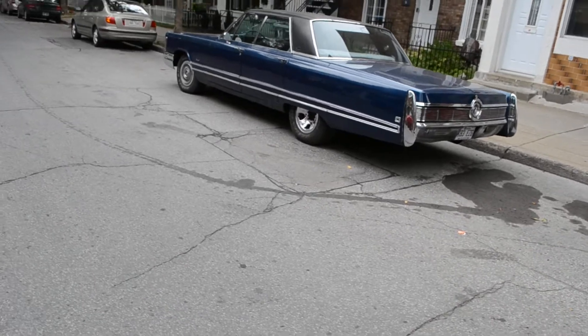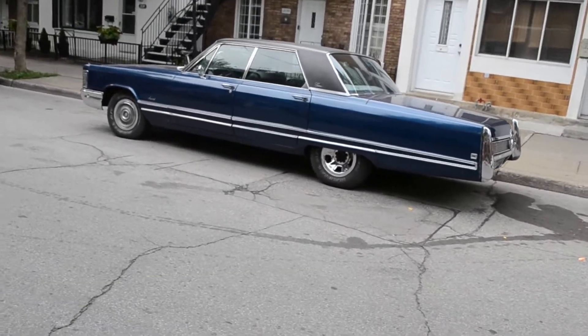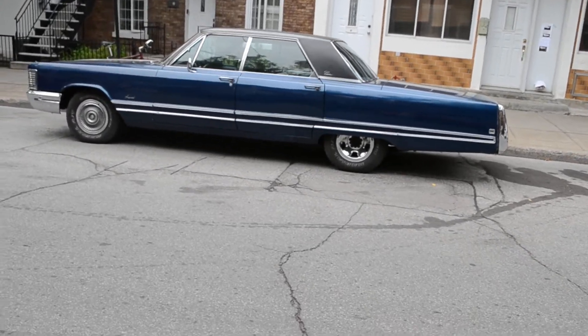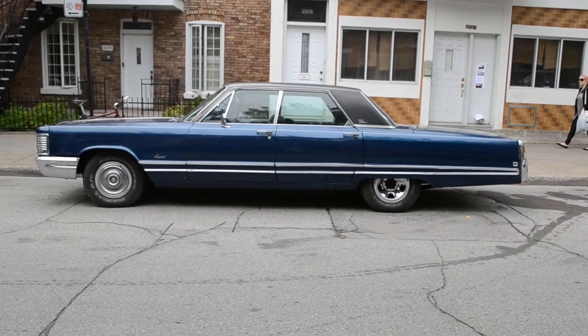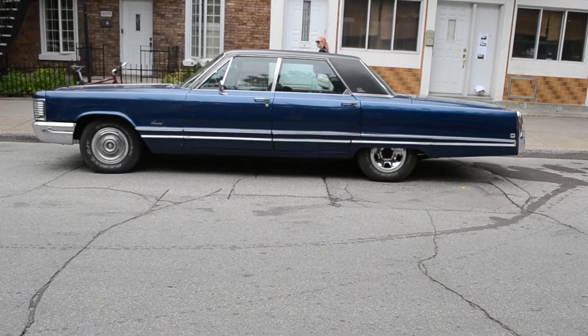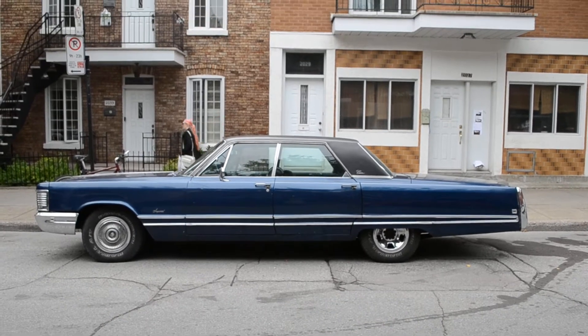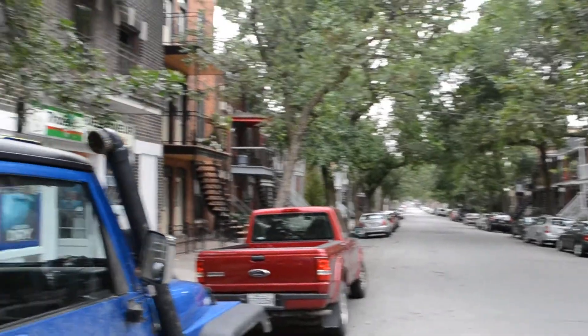Look at that beautiful design. I think this was post-Virgil Exner years. This is why I moved down here — this is exactly why. I see old cars down here on a regular basis: 80s, 70s, 60s even. Where there's old neighborhoods like this, there's old cars.